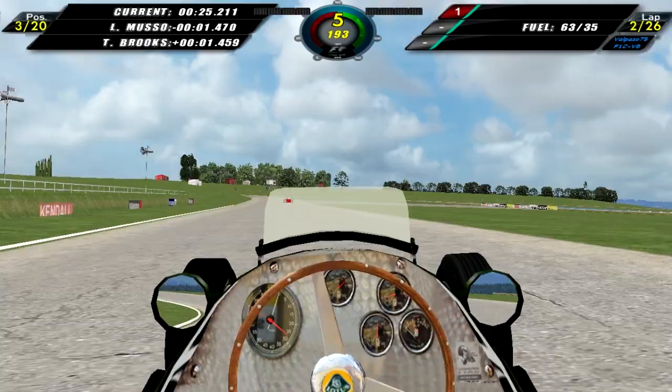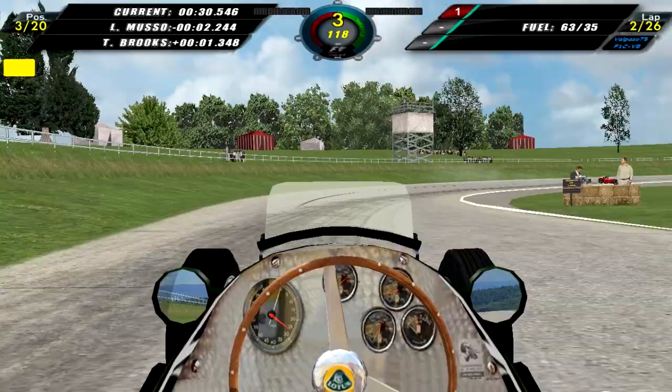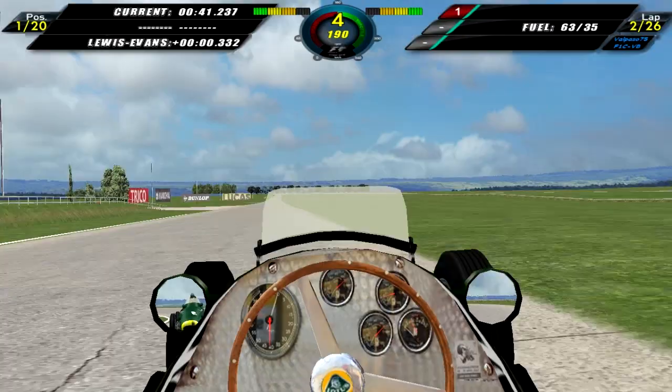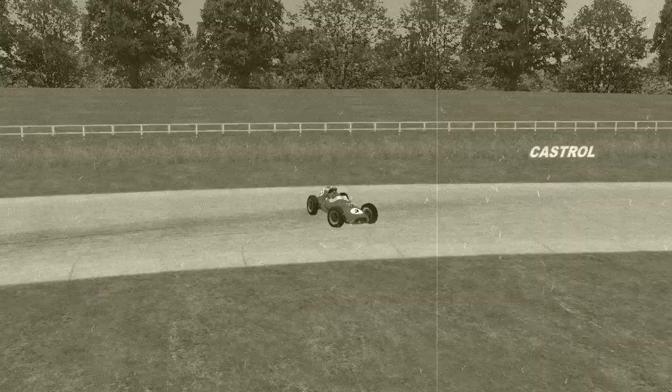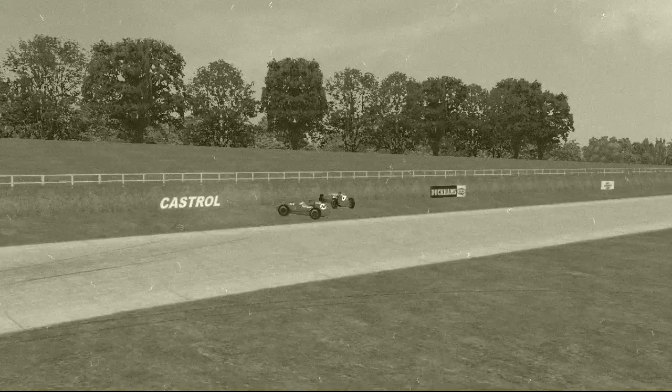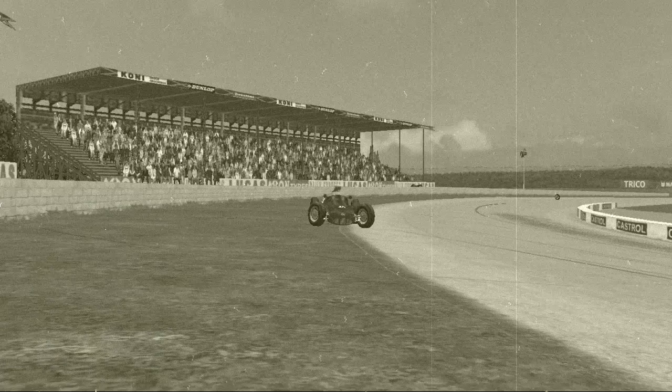As we move on to lap two, we see Luigi Musso losing control of his car. We move up into second, then see Lewis Evans off-roading for a bit, so we move into the lead of the race on lap two. There's also a replay of Peter Collins losing control of his Ferrari, spinning around, and then getting confused trying to drive up the hill — which doesn't quite work out for him. Next, Harry Shell loses control, flips upside down, and is out of the British Grand Prix.